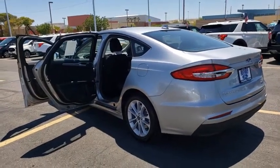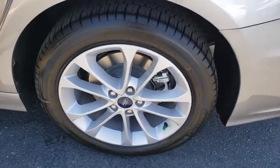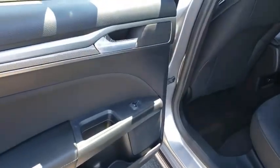Compass, rear window defroster, security system, trip computer, remote keyless entry, brake assist, panic alarm, overhead console, tachometer, front bucket seats, front reading lamps.